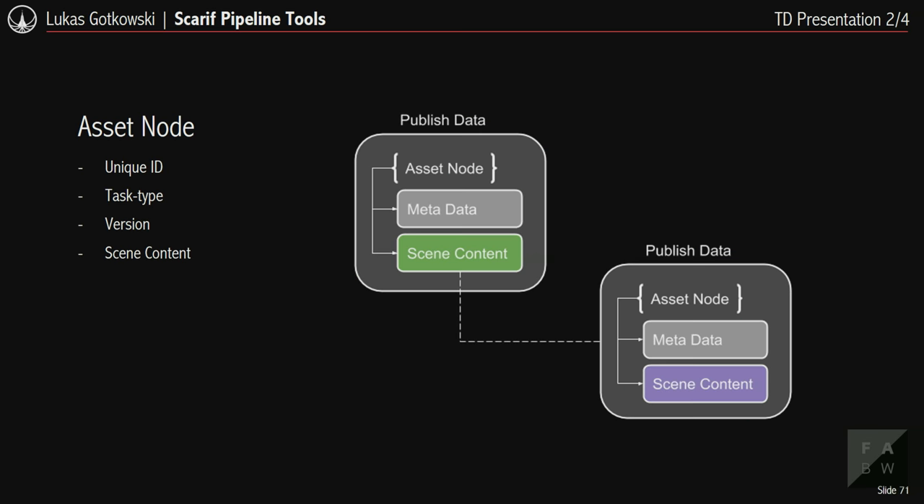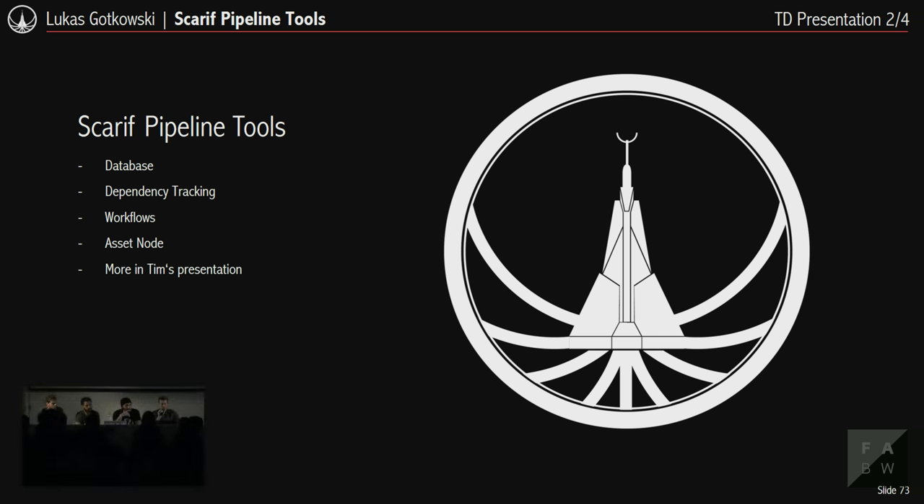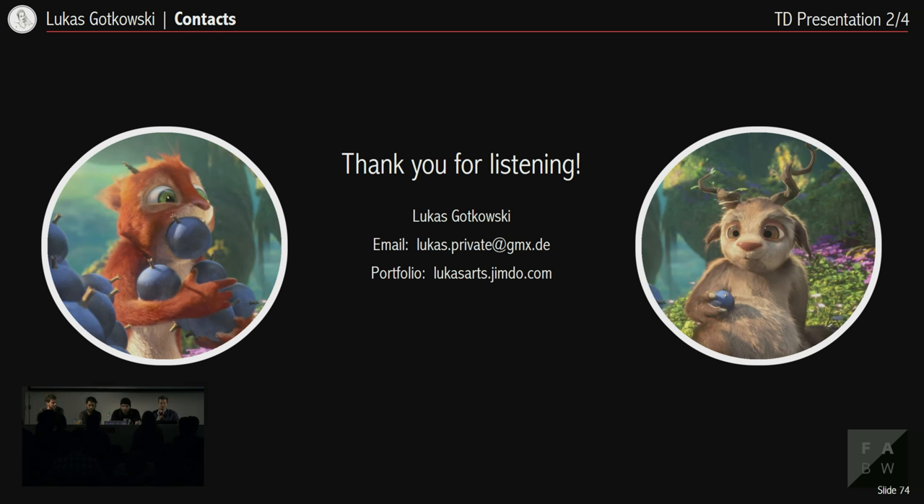The asset node is hierarchical: at the very top sits the asset node with metadata — unique ID, task type, version info — and underneath comes the actual scene content. For example, a published rig has the asset node with metadata, underneath the character rig, which can itself contain other published assets like the character model with its own asset node. So I've talked about the database, dependency tracking, workflows, and the asset node. Tim will show more pipeline stuff — for now, thank you and don't forget to check out the ITFS trailers.